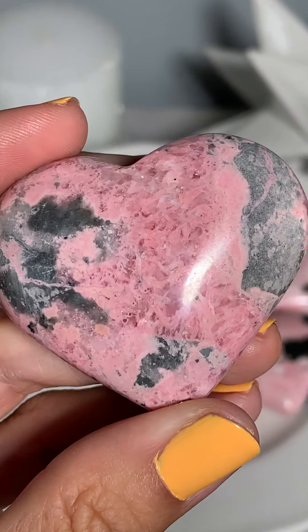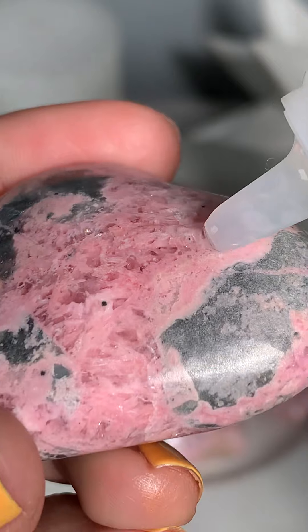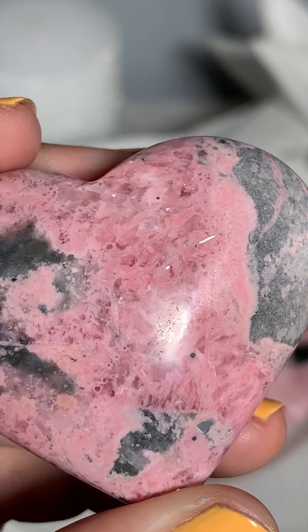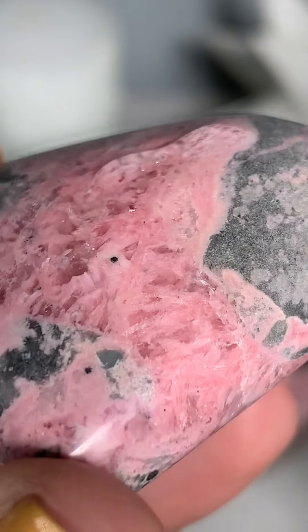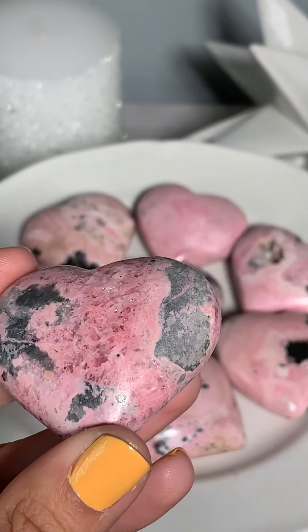I'm going to zoom in. I'm not seeing any action. Oh, yes. We have bubbles. So we have rhodocrosite.